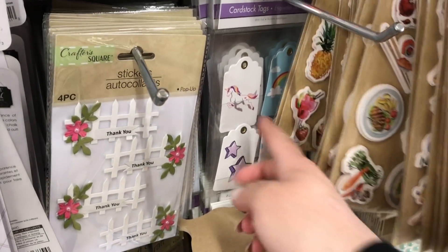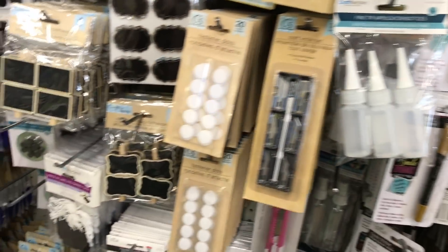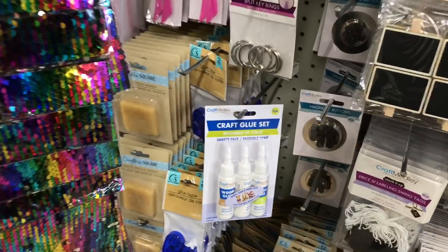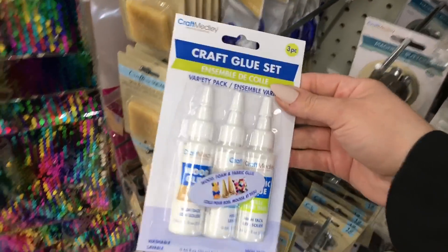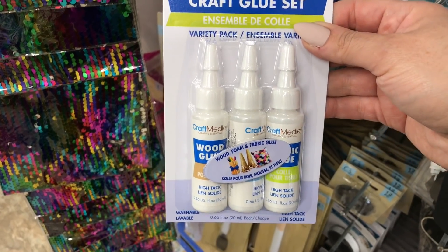I think I purchased these before — do you ever have a moment where you buy something and then don't really remember? These are great for making cards. This is a great find: a craft glue set with three types included.